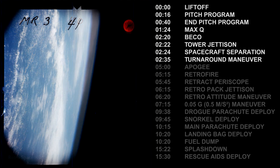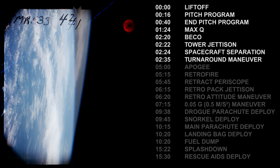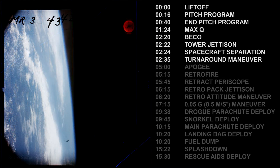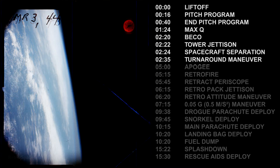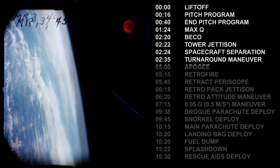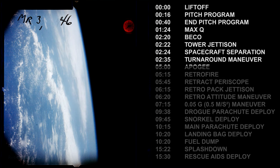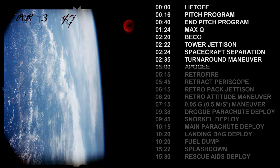Roll is okay. On the periscope — what a beautiful view! Three to four tenths cloud cover near the eastern coast obscuring up through Cape Hatteras. Can see Okeechobee, identify Andros Island. Pilot reports three to four tenths cloud cover along the eastern coast of the United States obscuring the eastern coast up through Cape Hatteras.